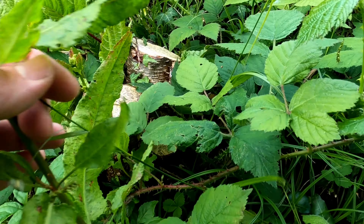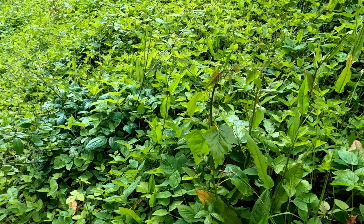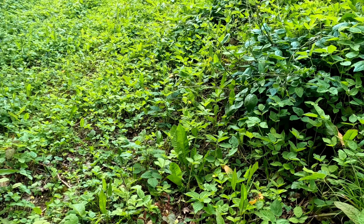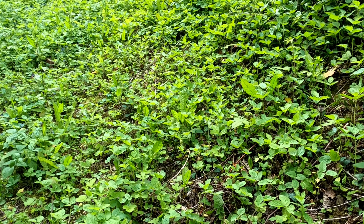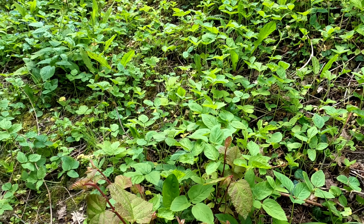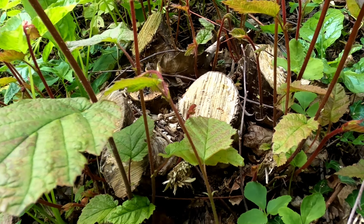A lot of this coppice I've already used - I've been making besom brooms out of it, making lots of bean poles and pea sticks. So in the garden this year I've not needed to buy anything, everything's there, and I've given some away. It all gets used. I've made some charcoal as well.